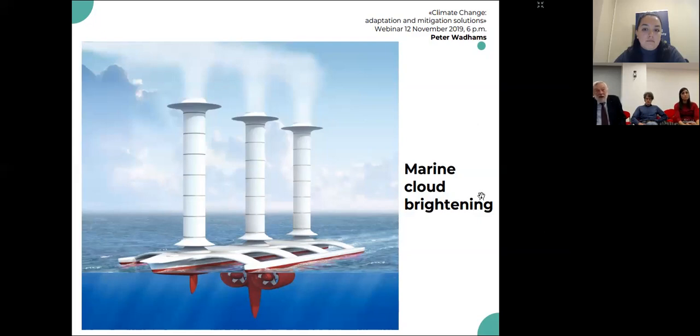One method is to increase the reflection of radiation from the planet. The suggested way is to introduce very tiny particles of seawater into the bottoms of clouds at sea. This makes the clouds brighter and increases the reflection from the clouds. This has been proposed and is hopefully going to be enacted.